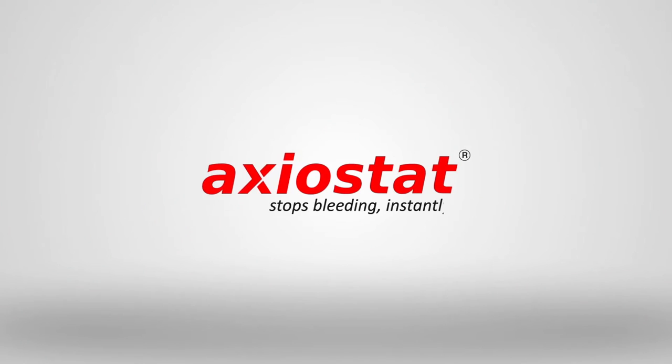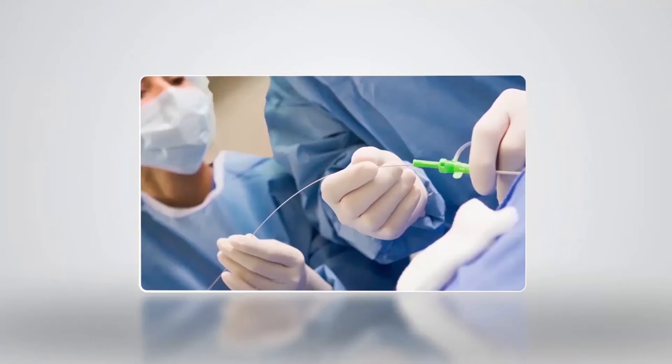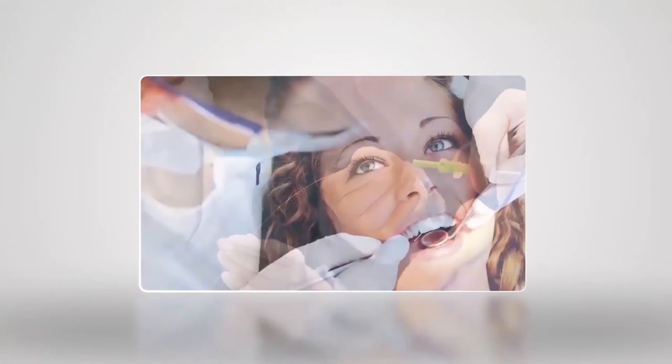Exiostat can be used in a wide range of applications including emergency trauma cases, military injuries, vascular procedures, and dental bleeding.